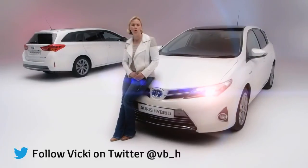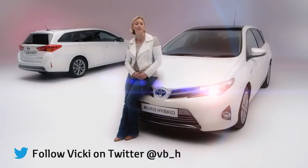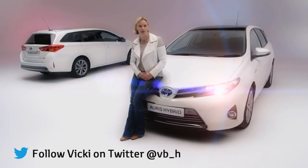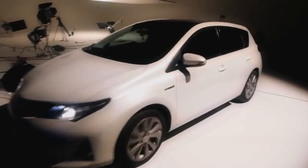Plus, there's Toyota's strong reputation for reliability and customer service, which all makes the Auris definitely worth a look. But don't just take my word for it — the best way to put the new Auris to the test is to drive it yourself. Don't hang around.